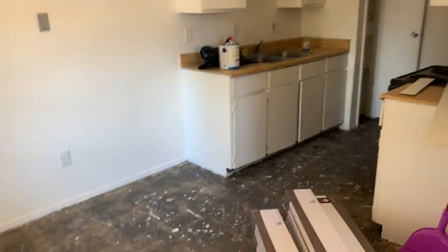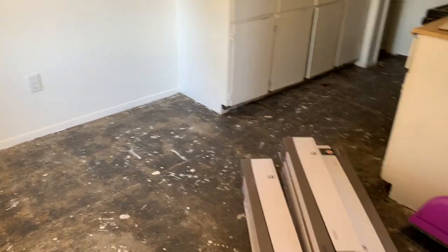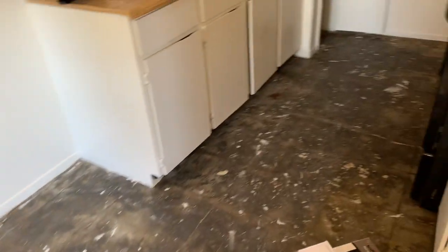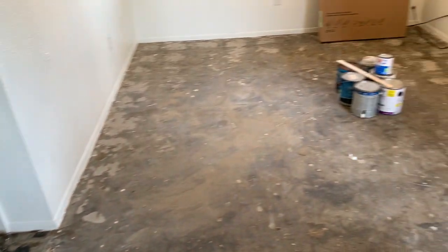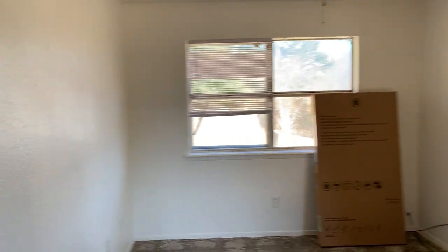All right, 204 in Centerville. The flooring is here and the old flooring has been taken up, as you can see. They are working on putting the new flooring in. It's been painted already, so that's the good news.